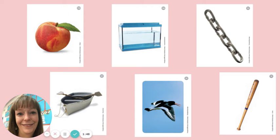Now try to blend. B, A, T. What's the word? Bat. Great. Do you see a picture of a bat? There it is. Wonderful job.